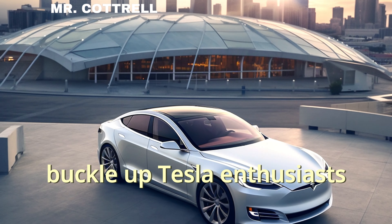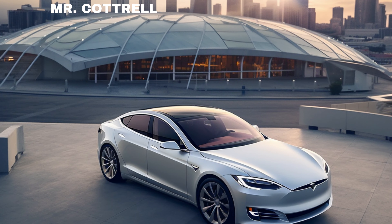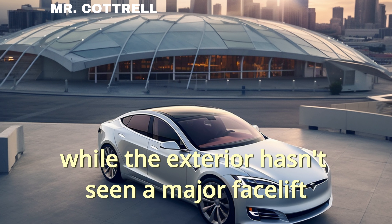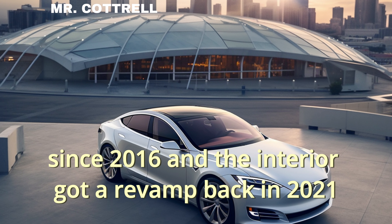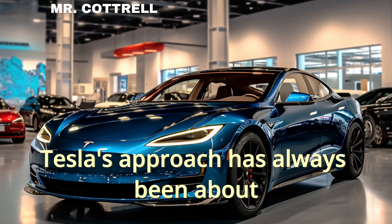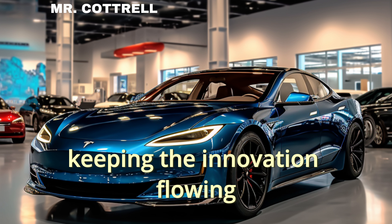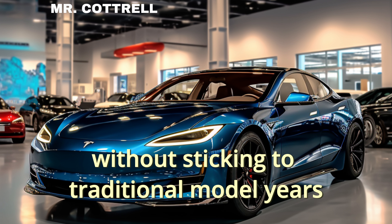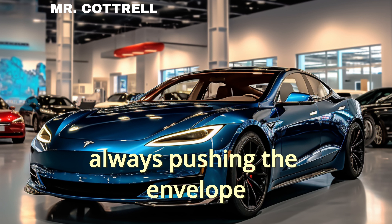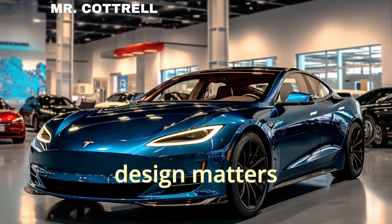Buckle up, Tesla enthusiasts! The iconic Model S might be aging like a fine wine, but that doesn't mean it's resting on its laurels. While the exterior hasn't seen a major facelift since 2016 and the interior got a revamp back in 2021, Tesla's approach has always been about making continuous improvements, keeping the innovation flowing without sticking to traditional model years. And that's the Tesla way — always pushing the envelope.